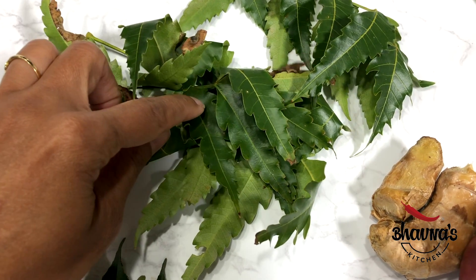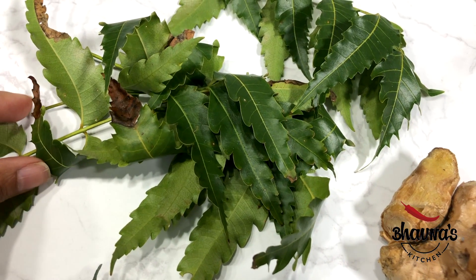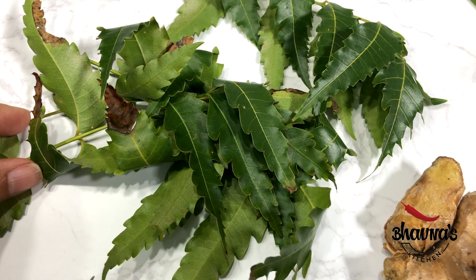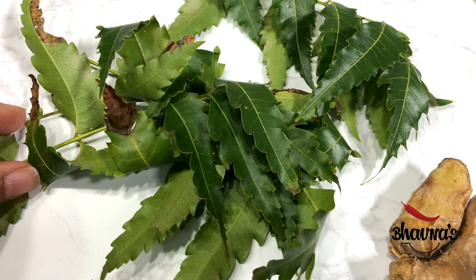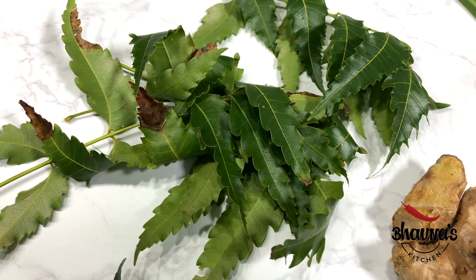Neem leaves, known for their medicinal properties, are an effective herb to treat hair loss due to antibacterial, antifungal and anti-inflammatory properties. Neem is an excellent way to curb dandruff.